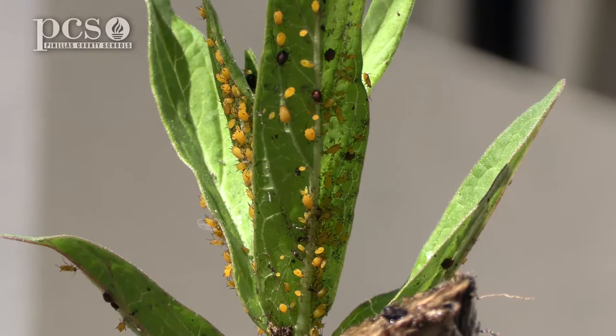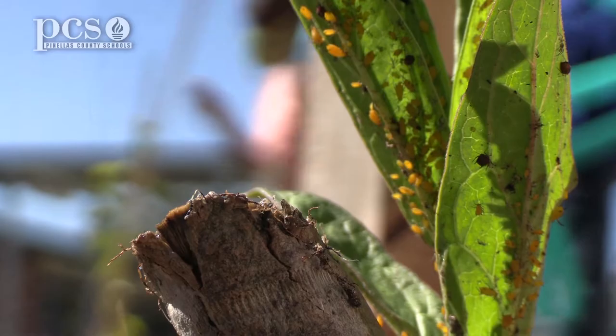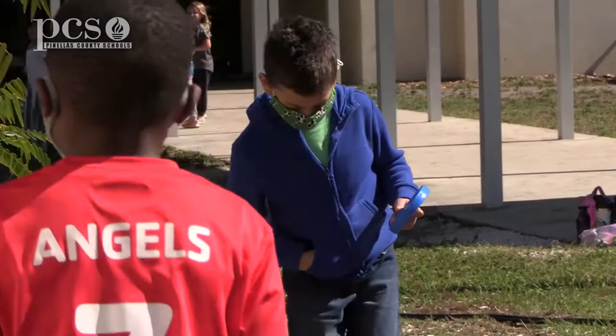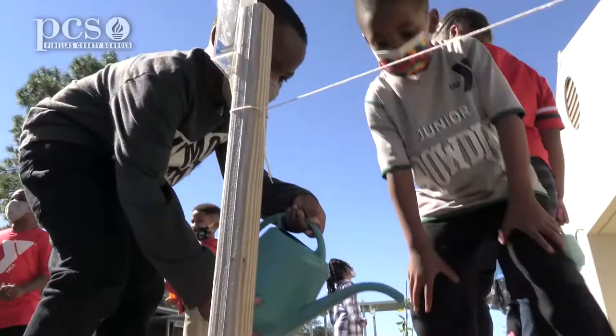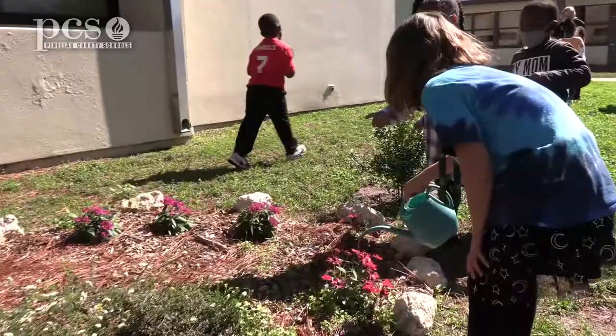Some of your plants do look kind of eaten up, but that's still providing food, and they can see that the plants are getting eaten but it doesn't kill the plants. They also help take care of the garden — they water it, they're doing a little weeding.